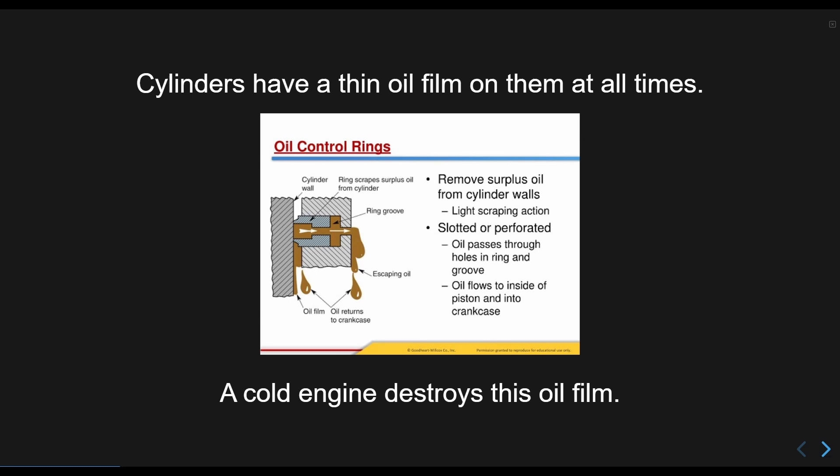A cold engine has to use more fuel to run. Cylinders always have a thin coat of oil on them — more fuel washes away and dilutes this oil when it is also moving slower due to being cold. All fuel produces carbon dioxide, water vapor, and nitrogen oxides when it burns. When the engine is cold, the nitrogen oxides and water vapor can form nitric acid that condenses on the cold cylinder walls. This eats more of the oil film. This is where most engine wear comes from.